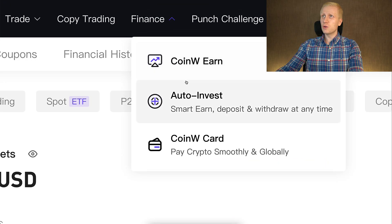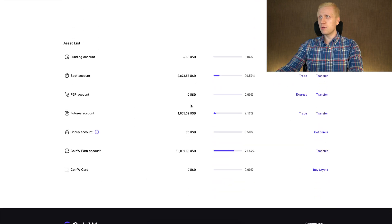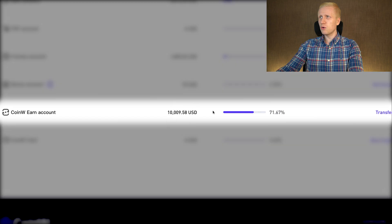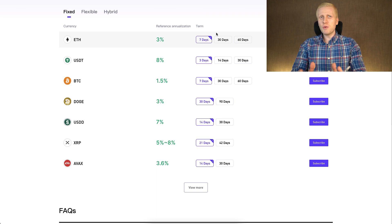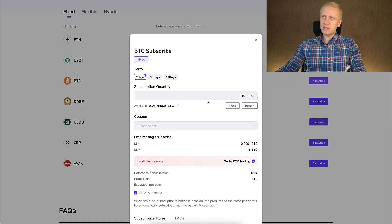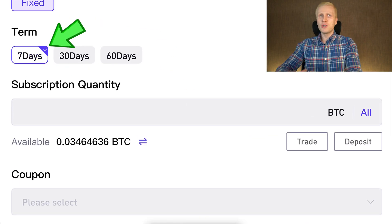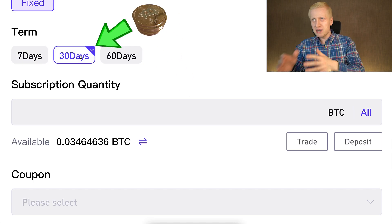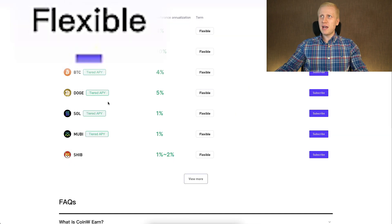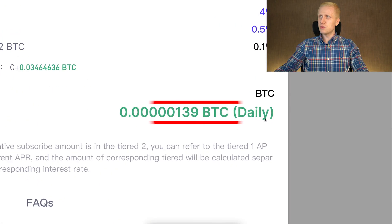Next, in the finance section, you have CoinW Earn, which makes money automatically. Looking at my assets on CoinW, most of them are in CoinW Earn because I receive money automatically. Many people say this is the easiest way to make money on CoinW — you simply subscribe to different plans with BTC and receive BTC automatically. For example, a 7-day plan gives you more BTC after 7 days, a 30-day plan after 30 days. With the flexible plan, you can subscribe and unsubscribe anytime and receive more BTC daily.